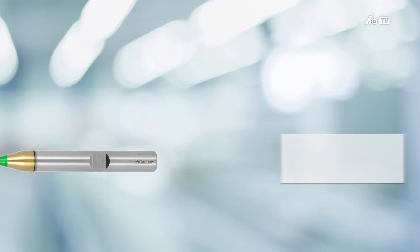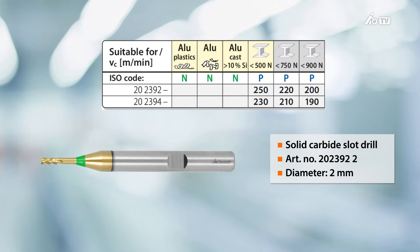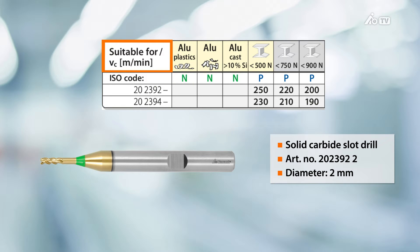Recommended cutting data, such as our cutting speeds, are provided in the Huffman catalog. In this example, we recommend a cutting speed of 250 meters per minute. Based on the aforementioned example, with a cutting speed of 250 meters per minute, we would require an optimum speed of around 40,000 rpm for this tool.